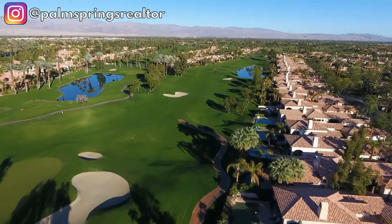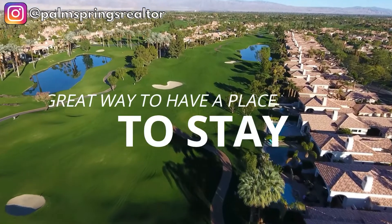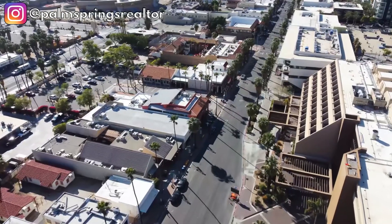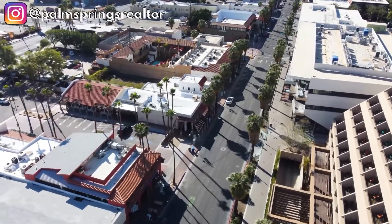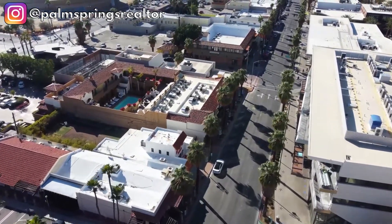Many people are buying short-term vacation rental properties here in the Palm Springs area. It's a great way to have a place to stay when you're here, and a great way to make a little bit of money when you're not. There are nine different cities in the Palm Springs area, and each one has different rules and regulations regarding short-term vacation rentals. In fact, short-term vacation rentals are outright not allowed in some areas, and if your property is in an HOA, your HOA rules and regulations also apply.